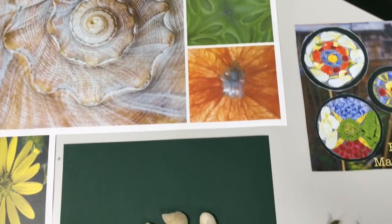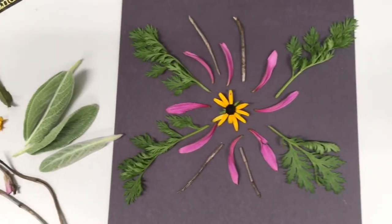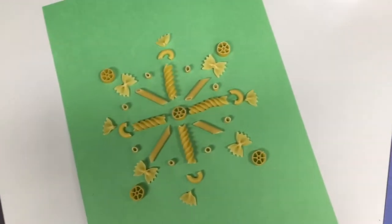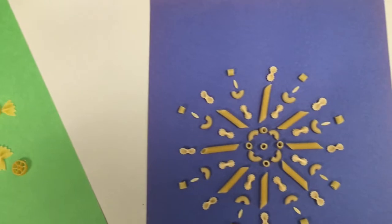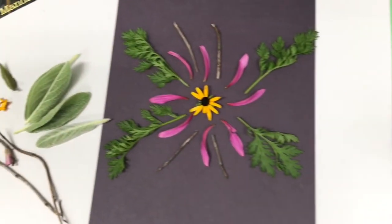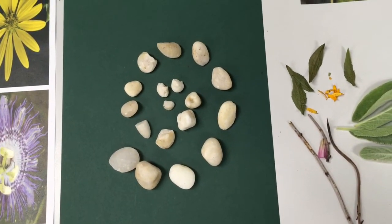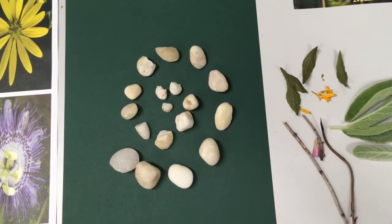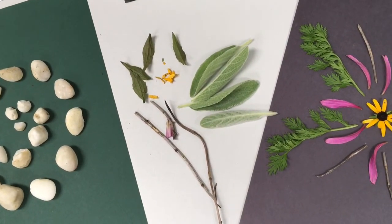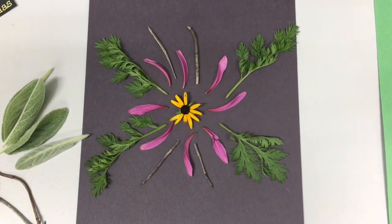Today I'm going to show you how to make two mandalas — one from items found in nature and the other from pasta. I just gathered some random items from outside to start my nature mandala. You can even use stones and place them in a circular fashion to make a mandala. I also used twigs and leaves and flower petals. If you have trouble getting started, I actually used a flower in the center, which is already a mandala, and built off of that.